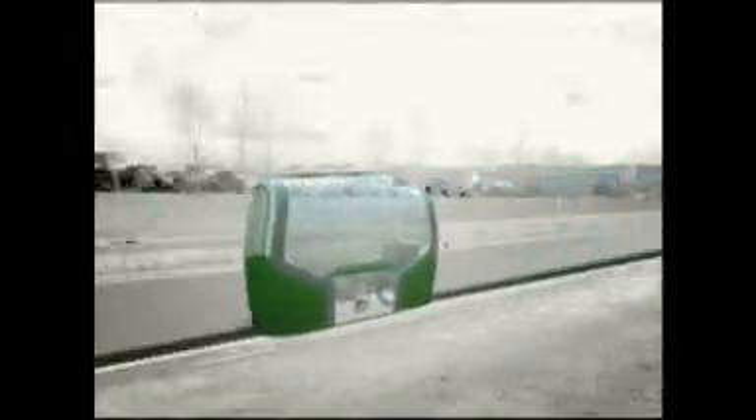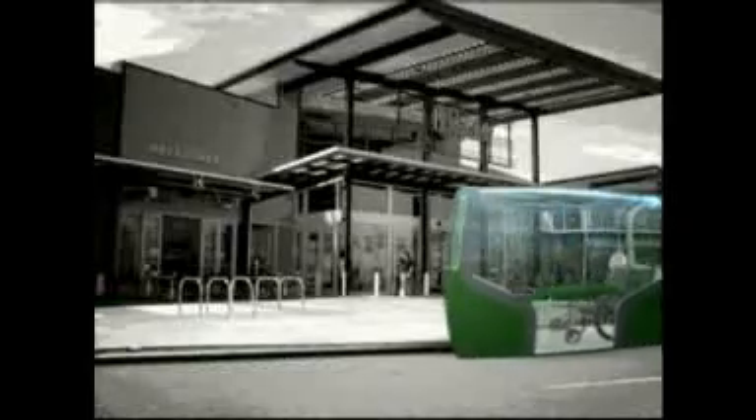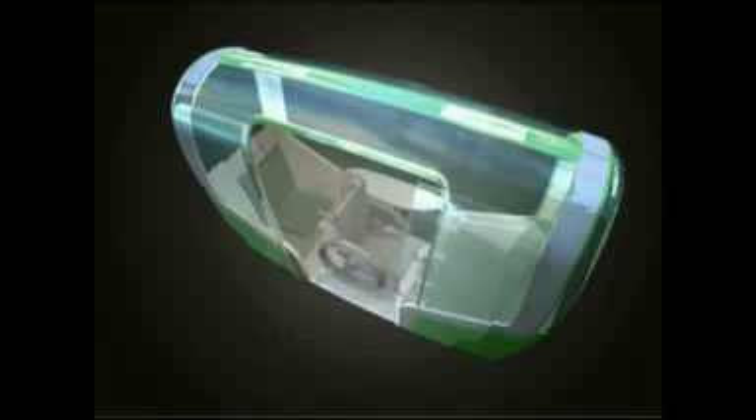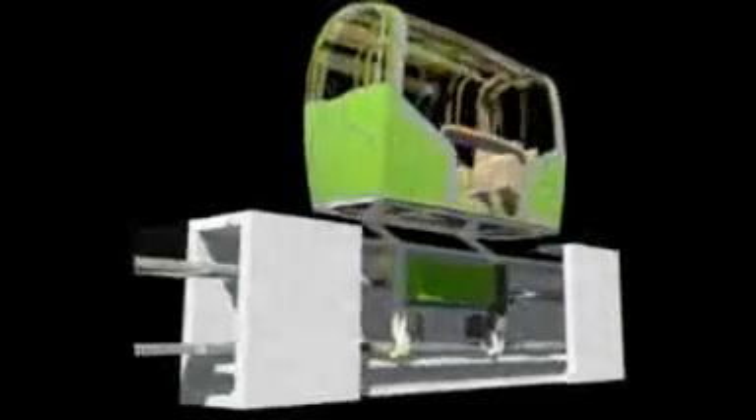They could be used as a form of last-mile transport, carrying people that final distance to busy places like malls and universities. They can carry up to 15 people standing and there's room for wheelchairs. The first step is to raise $100,000 to build a prototype.